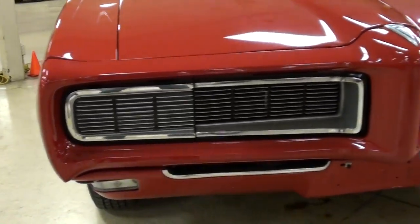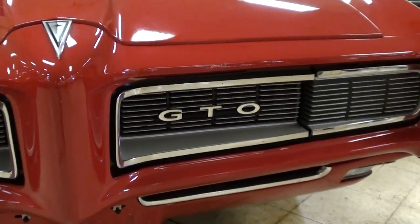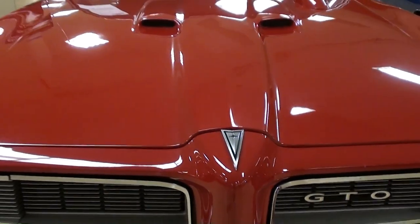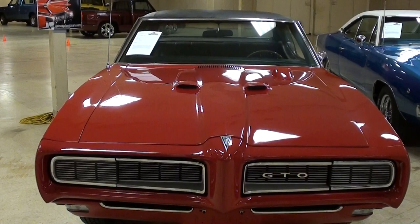You'll notice right away that it has the hideaway headlamps up front. And of course you have the GTO badge right here in the grille. I've always liked that hood on these as well with the dual scoops.